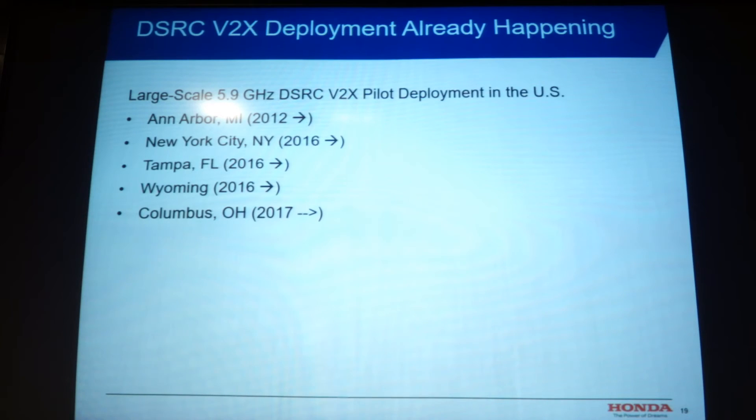For deployment, there's already a pilot program deployed at Ann Arbor, Michigan since 2012, and New York City, Tampa, and Wyoming are all coming up this year. Columbus, Ohio was recently granted large funding from USDOT and other partners to deploy an even larger system with the same technology.